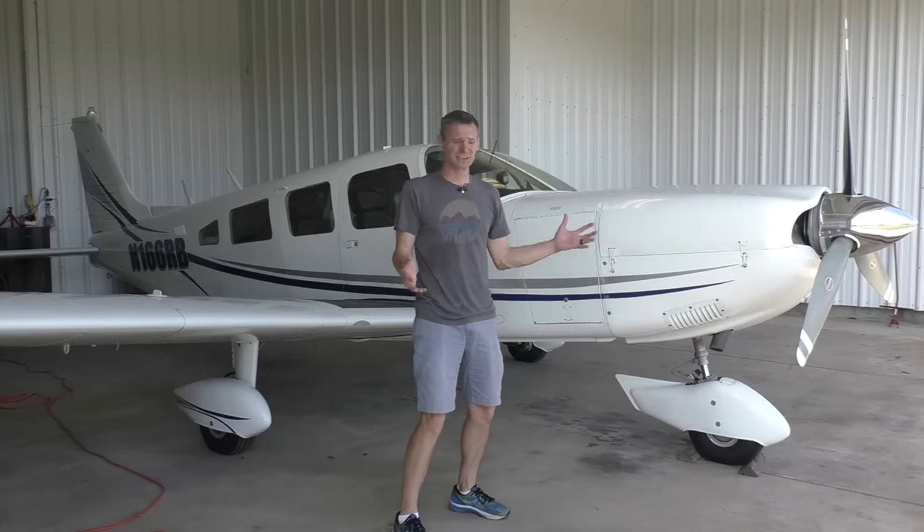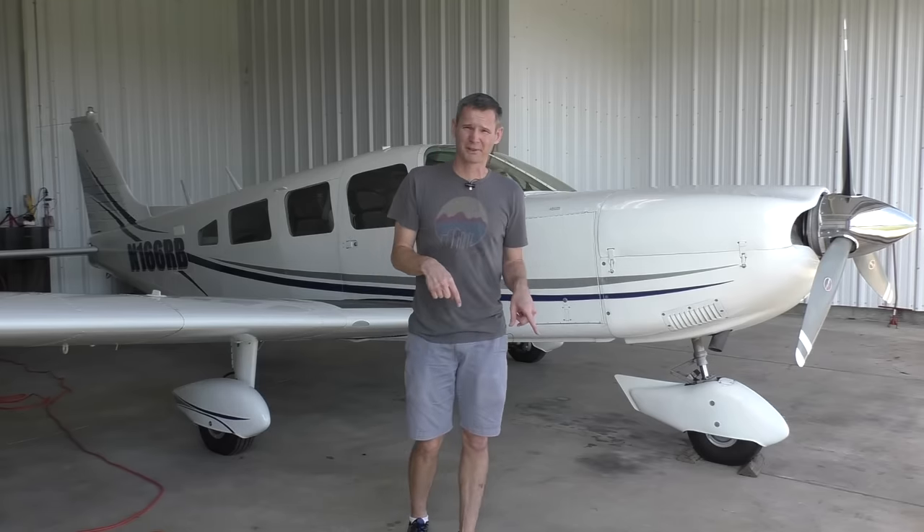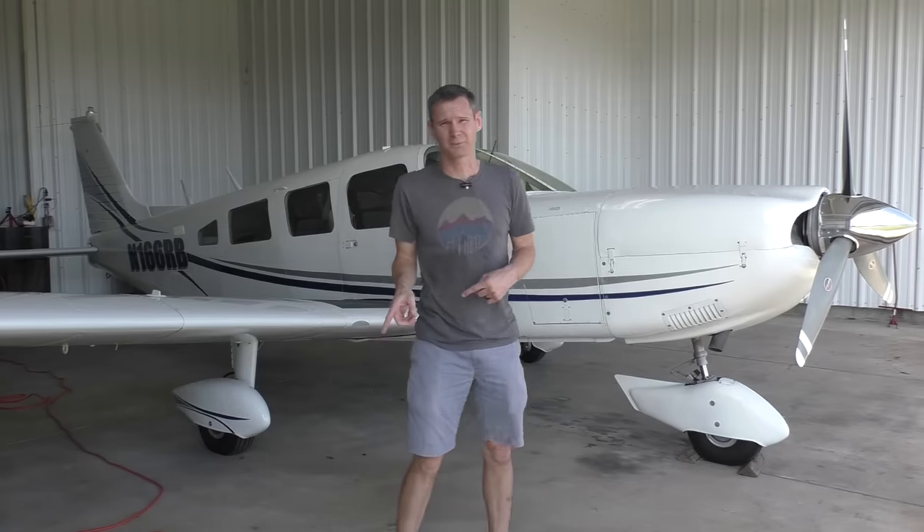I will not financially recover from this — I ended up spending more on the repairs than I paid for the airplane. Hello, my name is Jimmy, this is Jimmy's World.